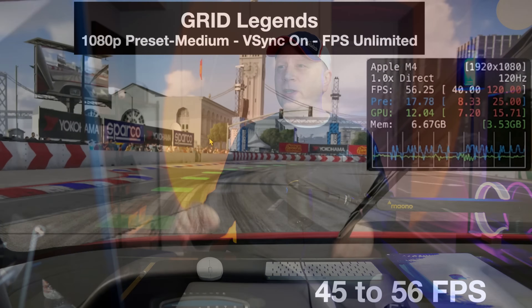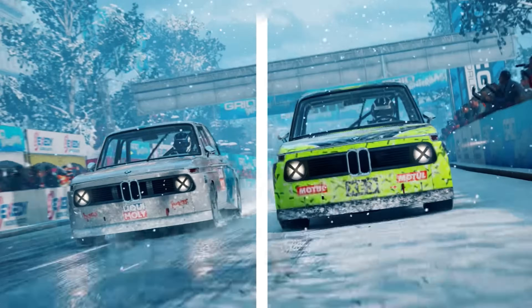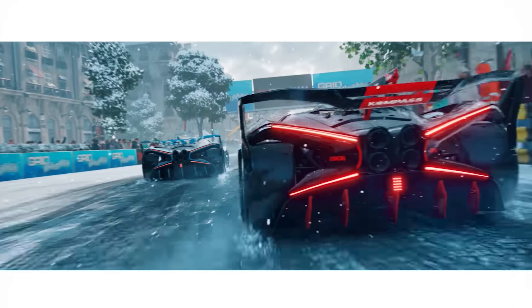The next game tested was Grid Legends — a driving game and a good test to compare across systems. At 1080p preset medium with V-Sync off and unlimited frames, we were seeing about 45 to 56 frames per second, sometimes even hitting the 60s in slower scenes. Totally playable on the M4 MacBook Air.